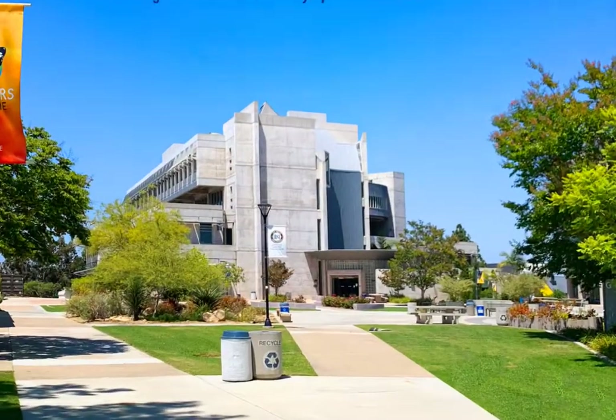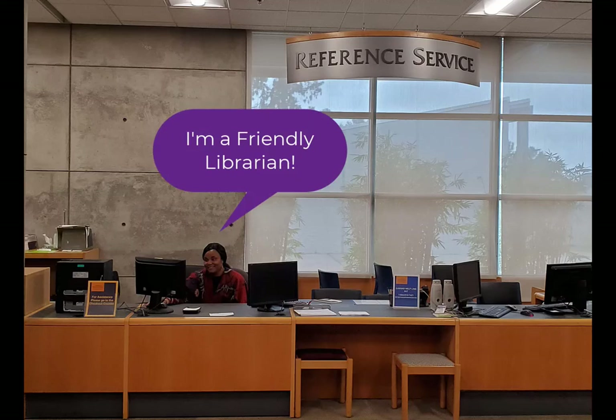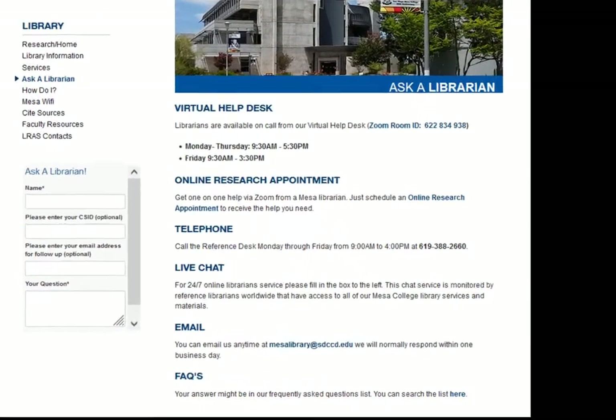Here are many of our services in more detail. Reference services are provided by professional librarians who offer students help in locating library resources and finding specific information for their research projects. We have many ways to contact a librarian and library staff for assistance.